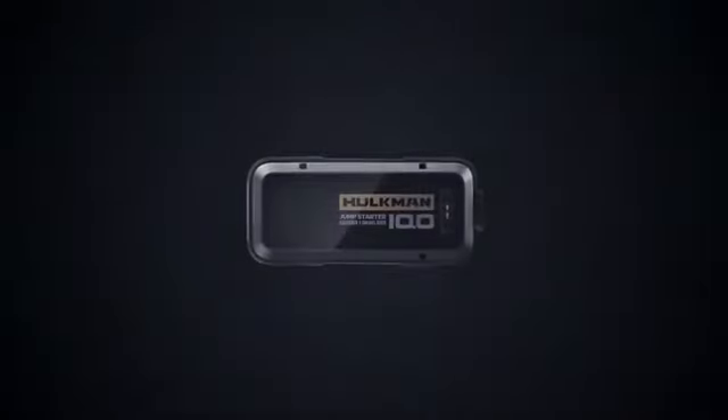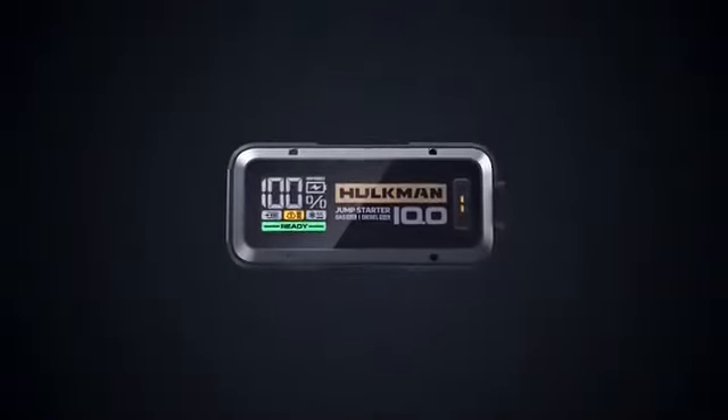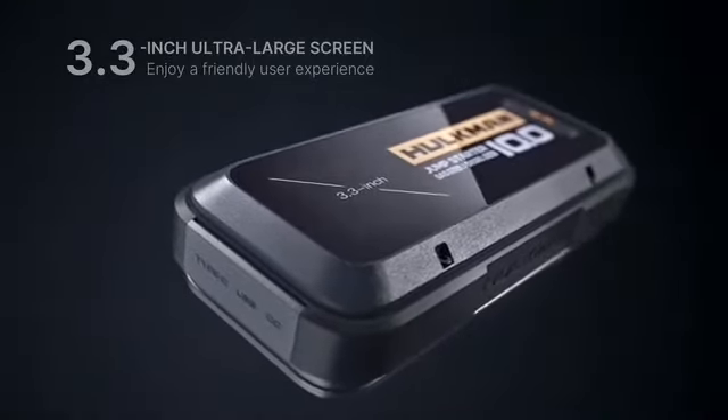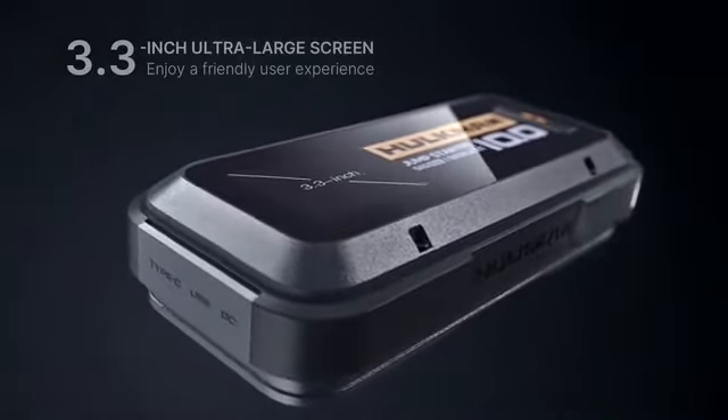But enough talking, let's check out Hulkman's new technology. Look at this cool jump starter. A Red Dot Design award-winning team created this innovative, industry-leading screen to be more user-friendly.